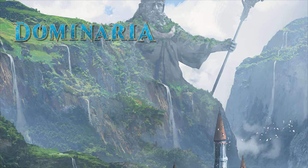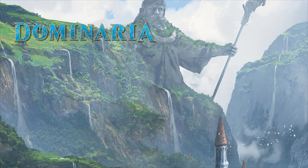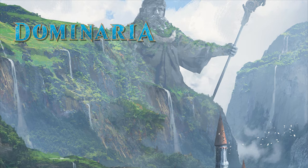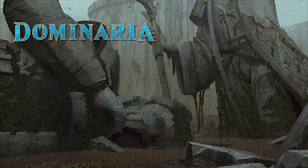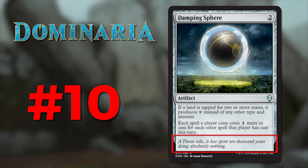Hopefully now you can see what this set is and just how difficult it was to narrow down all of the art and flavor into a top 10 list for each. I'll do my best to explain why I like a certain quote or why I like a certain piece of art, but remember — art is subjective and this is my list. If you don't like it, make your own and then tell me what it is. Let's start with my top 10 favorite flavor texts in Dominaria.